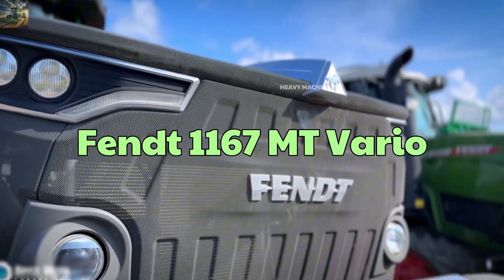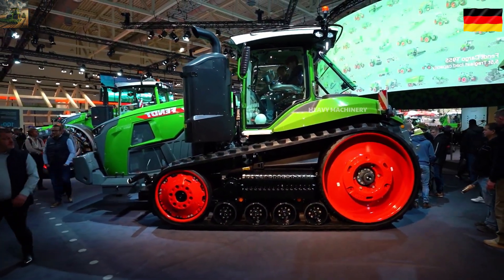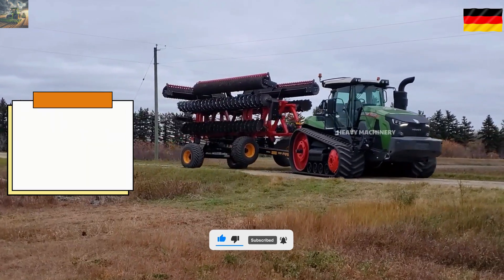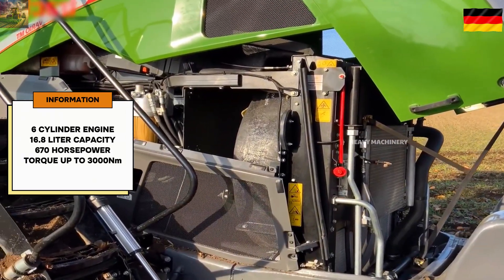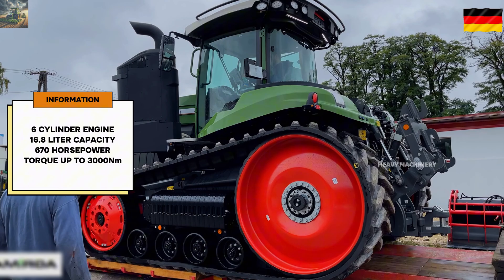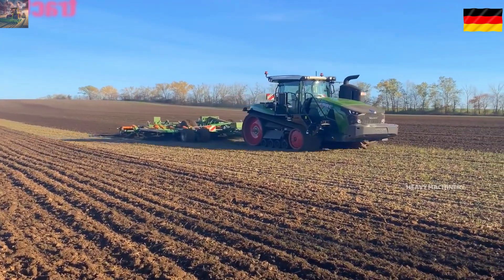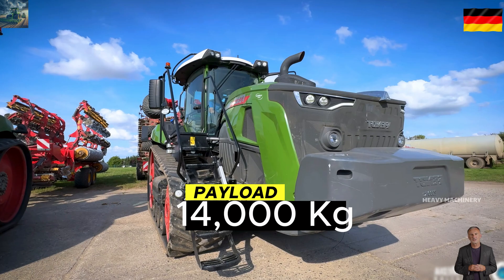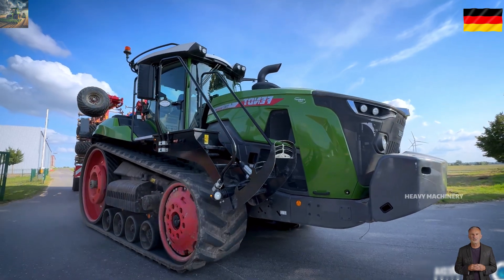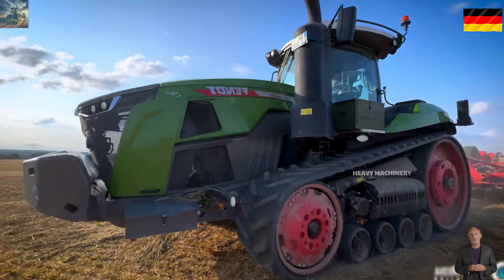Now let's move on to the Fendt 1167MT Vario, a top machine from Germany. This is a perfect combination of power and modern technology, introduced in 2019. It delivers 670 horsepower and 3,000 newton-meters of torque, and can easily pull heavy equipment on large fields. The Fendt 1167MT Vario is very flexible — its continuously variable transmission allows smooth control, optimizing your work in the field.